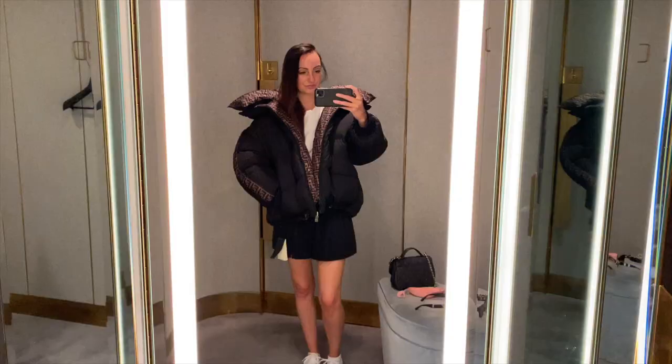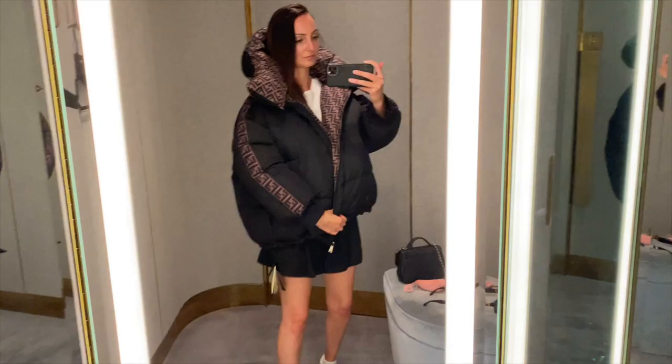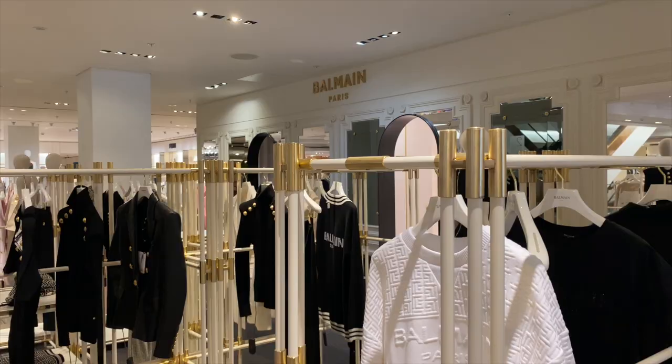They did have a small Fendi puffer jacket in stock — it was probably the warmest day of the year, so it was a really bad day to try this on. I had ordered this in large and it was far too big. The small definitely fit — still a very large puffer jacket, but incredibly snug. And you can reverse this, which is one of the main things I like about it. I didn't purchase it, but it's definitely on my radar for winter.